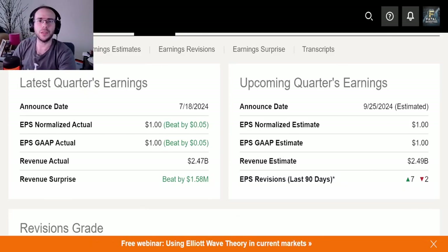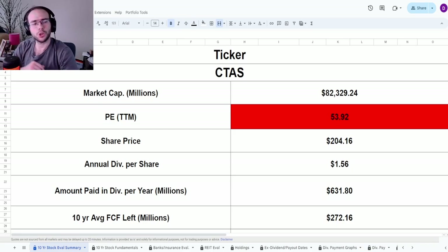Now let's look at their overall earnings, because earnings are coming up. On July 18th, their EPS normalized actual came in at $1.00, beating by five cents. EPS GAAP actual also $1.00, beating by five cents. Revenue of $2.47 billion, beating by $1.58 million. For the upcoming earnings on the 25th, estimates are $1.00 for both EPS normalized and GAAP, with revenue of $2.49 billion — nine revisions, seven to the upside, two to the downside.